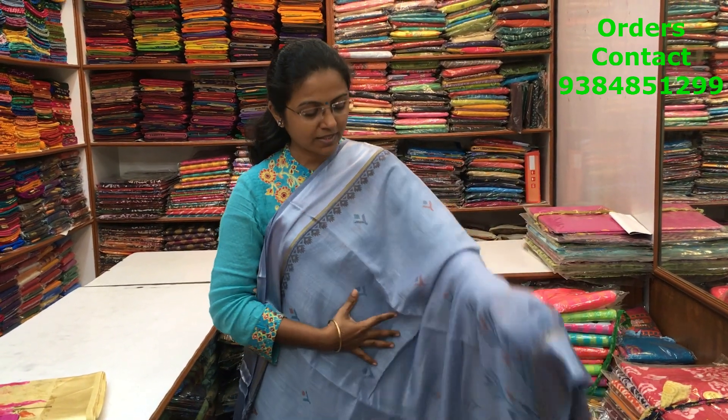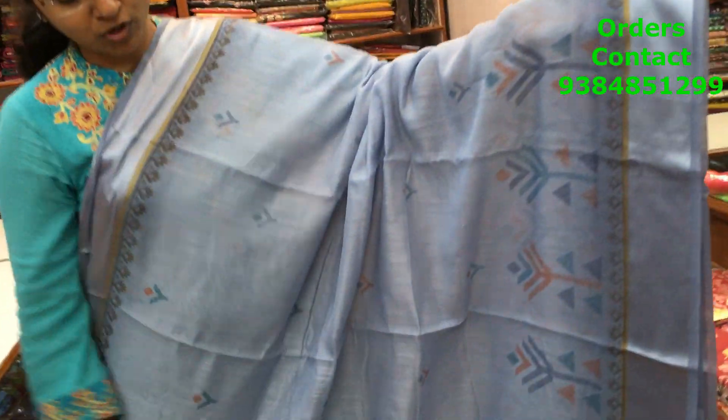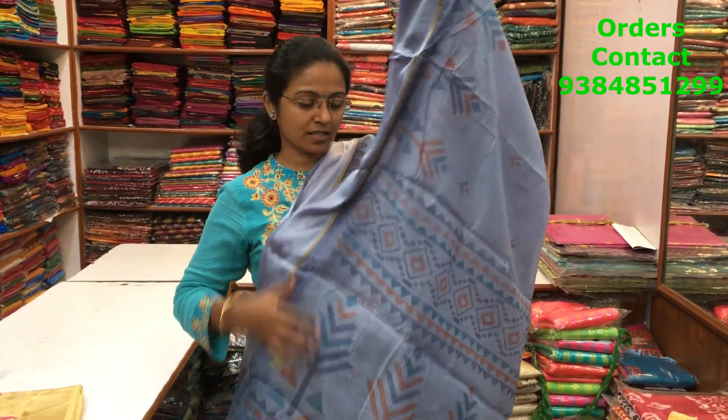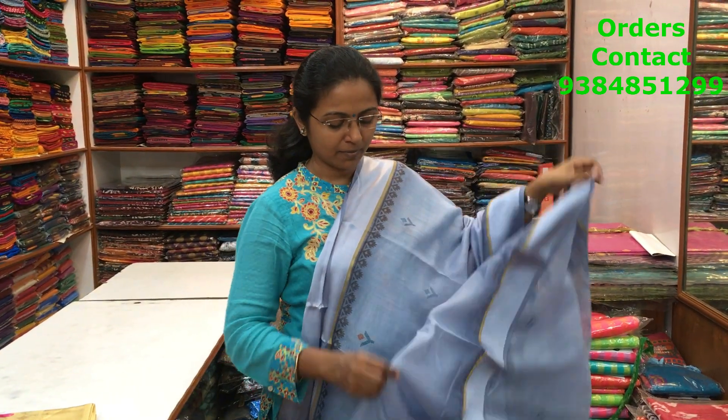A nice light gray cotton linen saree with satin borders on both sides, a pretty print running along the border bottom, and small motifs running through the body. The pallu has a naked weaving design, and the blouse is a plain blouse. The price of the saree is 630.